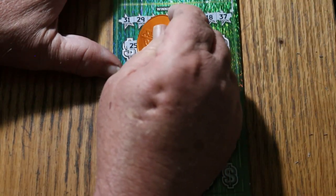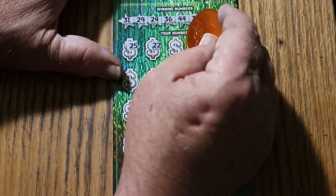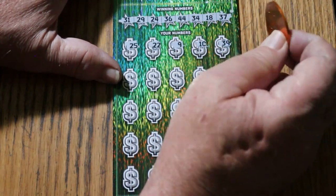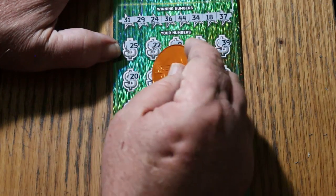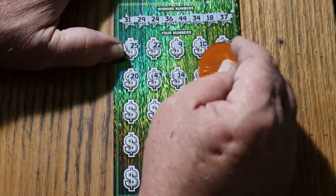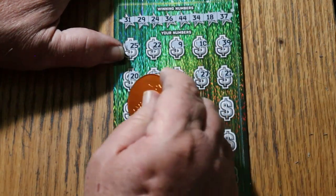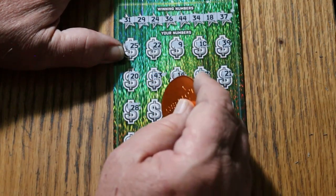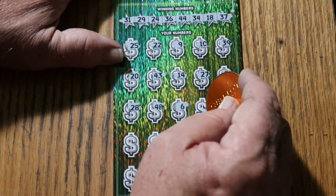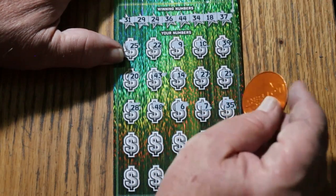All right, here we go. 25 — and we are due for a hit. 22. Number 9. Number 10. 39. 20. 43. 14. 27. 21. 28. 28. 6. 7. 35. There are no singles up there.